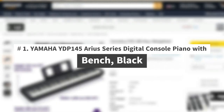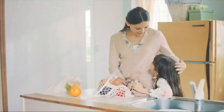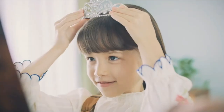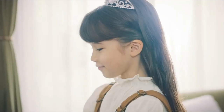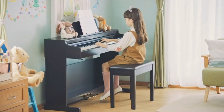Number 1: Yamaha YDP-145 Arius Series Digital Console Piano with Bench in Black. The Yamaha Arius YDP-145 provides authentic acoustic piano touch and tone suitable for any aspiring pianist. The Graded Hammer Standard (GHS) keyboard action helps build proper finger technique and strength for an easy transition to playing on acoustic pianos. The improved CFX sound engine delivers expressive, high-resolution recordings of the Yamaha CFX 9-foot Concert Grand Piano.